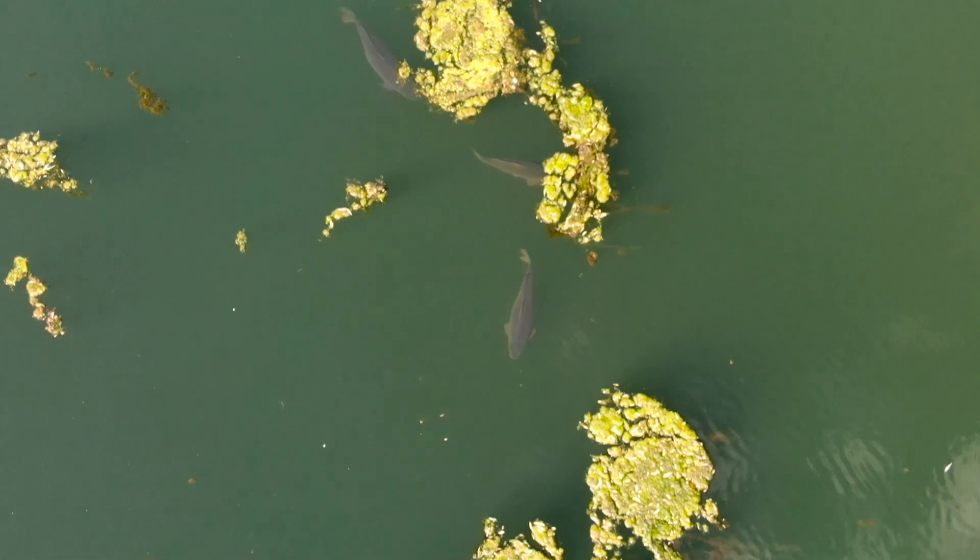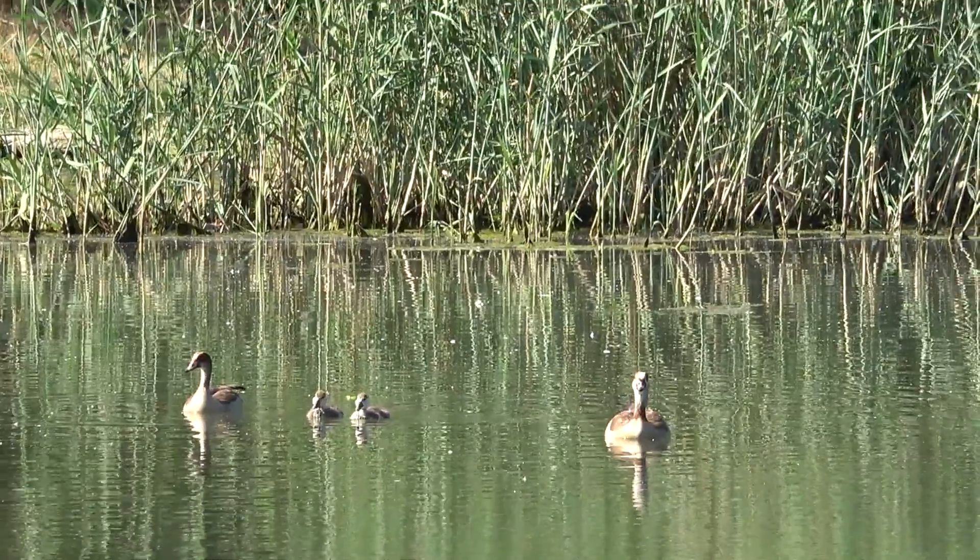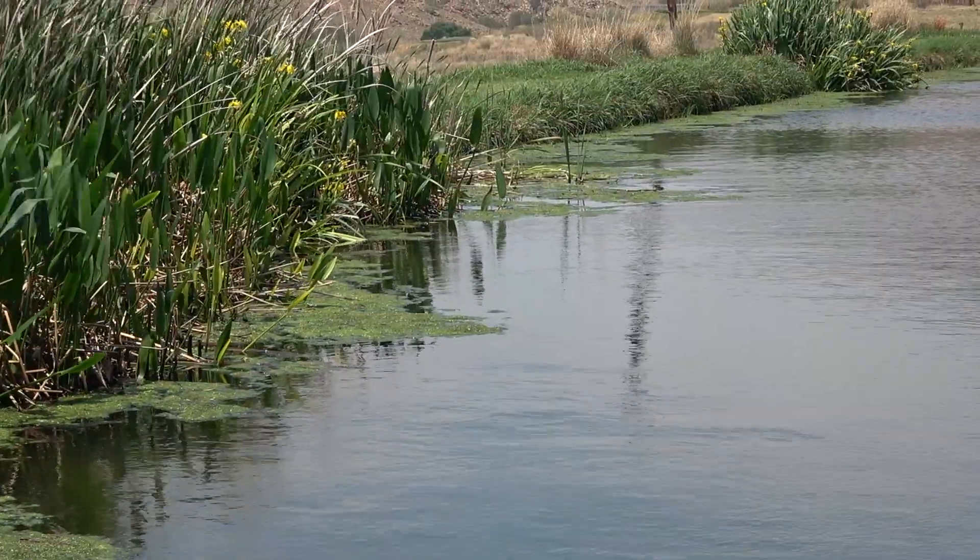Carp feel safe in structure. Structure is any mass or permanent fixture in the water — like a sunken tree, reeds, lily pads, or something where there is not clear water. A snag is something that has the potential of cutting off your line. So something can be a piece of structure and also be a snag at the same time.